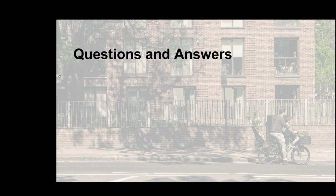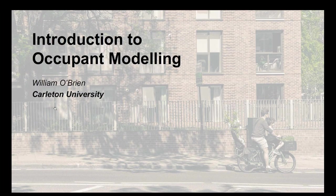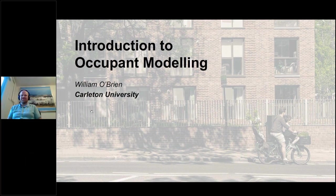We wrap up the Q&A session and continue now with Lyon O'Brien again, with chapter six. The floor is yours, Lion. The first half of this book was on more fundamental topics and process-oriented. The second half gets more specifically into modeling, simulation, and then practice. This chapter focuses on occupant modeling.